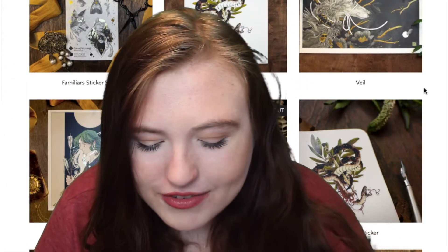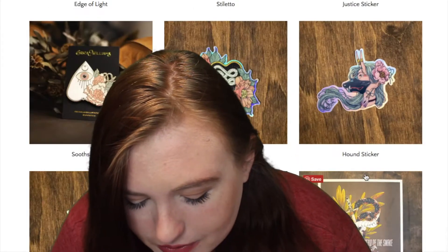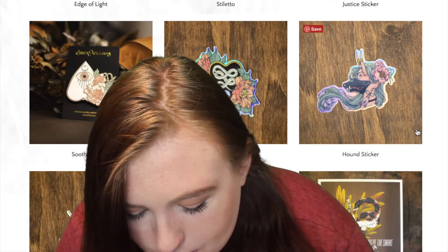This is another artist. I have a lot of artists on here, but some of my other stuff is different. These are really, really detailed — just art prints and stickers — and they're super cool. I like them a lot.